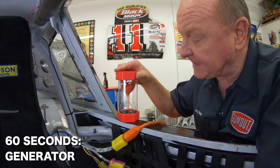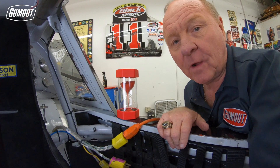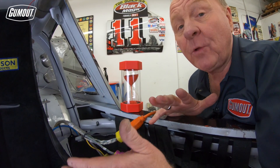This is a Gum Out Larry Mac in 60 seconds. I get asked all the time: what are the big boxes they roll out on pit road and put beside the race car, maybe before qualifying or race morning before the race? A great question. What it is, is simply a huge generator.